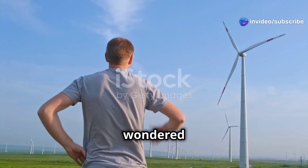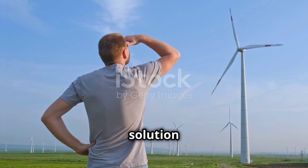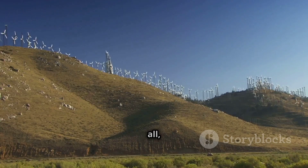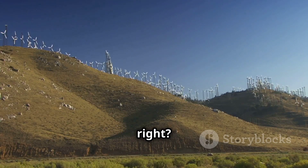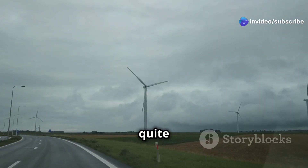Have you ever felt the wind in your hair and wondered why we don't use it for electricity all the time? It seems like such a simple solution to our energy needs. After all, wind is free and it's everywhere, right? You see wind turbines dotting the landscape in many places. Well, it's not quite that simple.